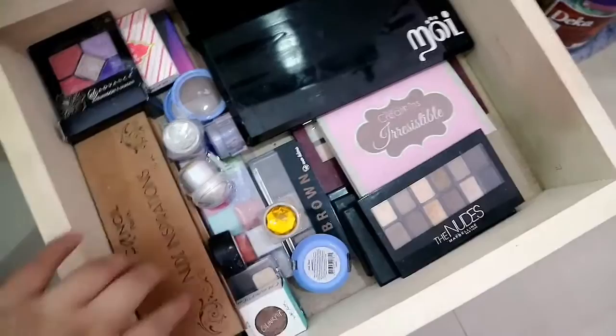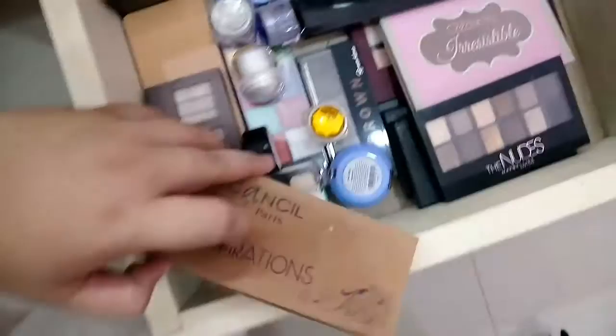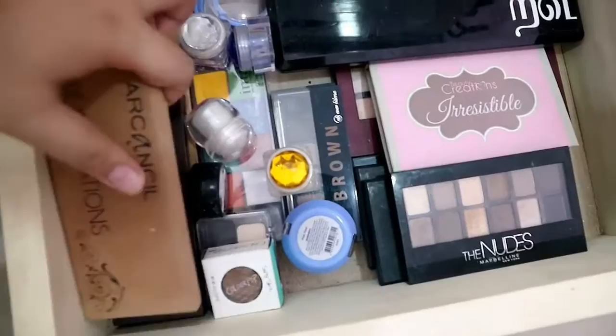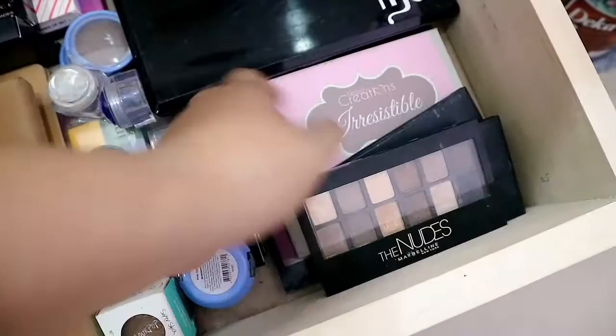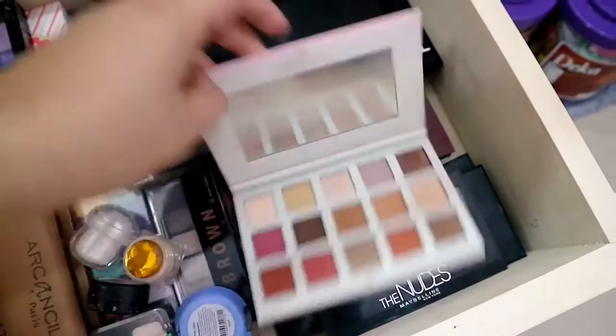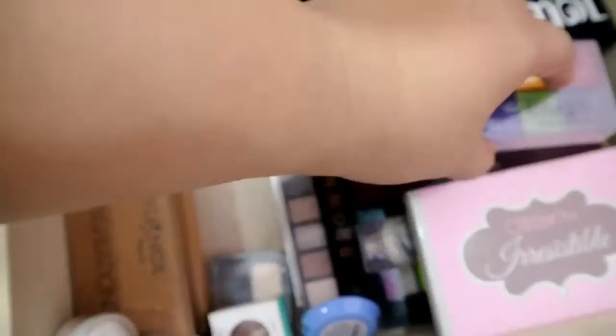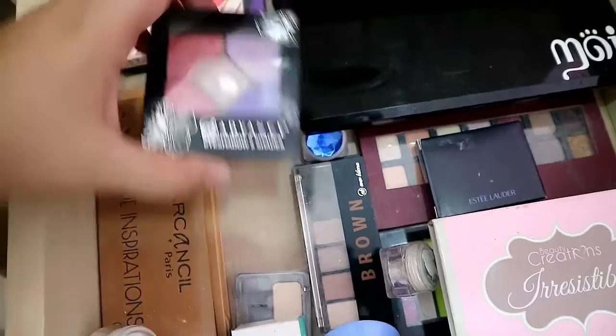Next is my eyeshadow collection — mostly for everyday use and mostly nudes. I have Cancel Nude Inspiration, City Color Barely Exposed, another nude palette, EB Advanced and Cover, Maybelline The Nudes, Slick palettes, Makeup Revolution, Beauty Creations Irresistible, a dupe of Modern Renaissance, LA Colors, City Color Figtastic, Everbelena Color Palette, Eye Magic Flash Color still sealed, Deloder, AB Advanced, and Fashion 21.